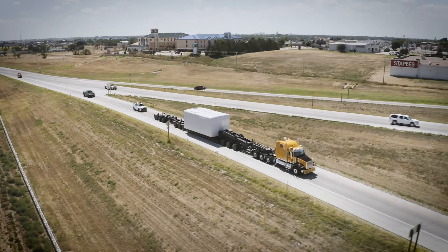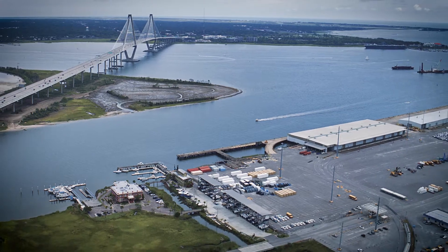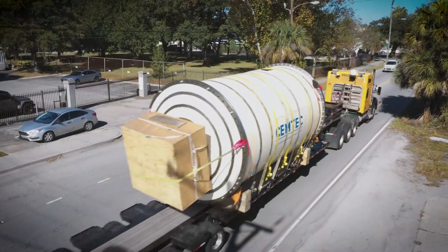We do a tremendous amount of intermodal seaport work both in the ports of Charleston, Savannah, and elsewhere in the Gulf and South Atlantic regions. Our intermodal drayage group manages about 65 trucks in and out of the port of Charleston multiple times every day. On any given day we will literally move 500 plus container moves out of seaports here in the South Atlantic.